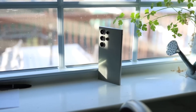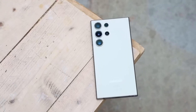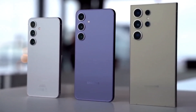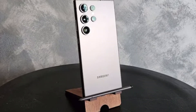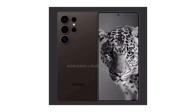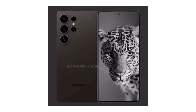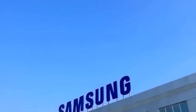Let's start with the Snapdragon 8 Elite itself. Qualcomm just unveiled this beast at the Snapdragon Summit 2024 in Hawaii, and the specs are mind-blowing. It's a 3-nanometer chip, offering massive improvements in performance, gaming, photography, and artificial intelligence. This isn't just a slight upgrade — this is going to push Android devices to new heights in 2024. Mobile manufacturers are eager to get this chipset into their next-gen devices, and of course, Samsung is at the front of the line.